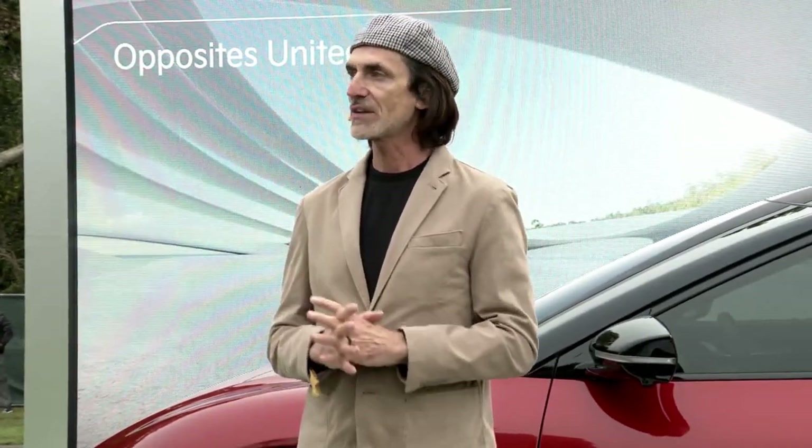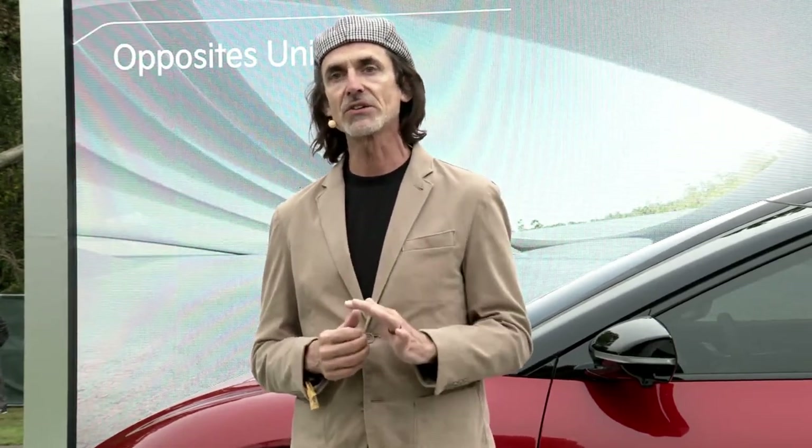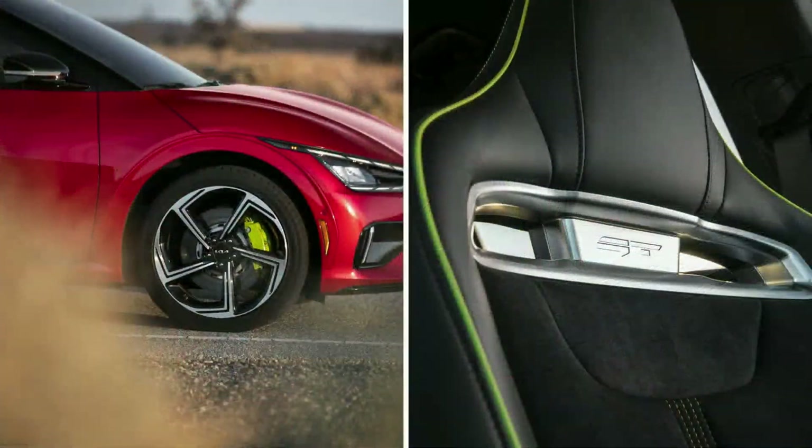Our design studios in Seoul, Frankfurt, and right here in California turn to our Opposites United philosophy for inspiration. By design, the EV6 is distinguished by its subtle details. You immediately notice the neon green accents on the brake calipers and on the seats. With neon green, we're able to break away from the established red accents of our ICE vehicles and give EV6 GT its own performance identity.